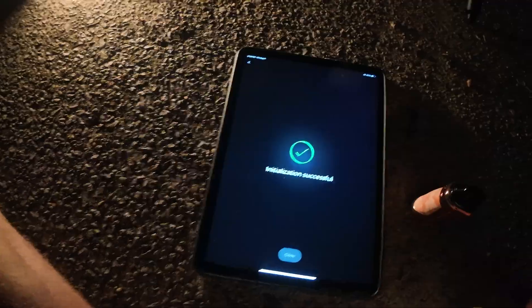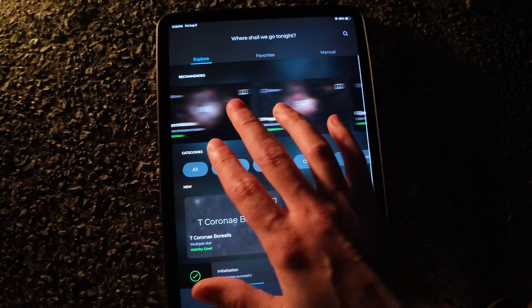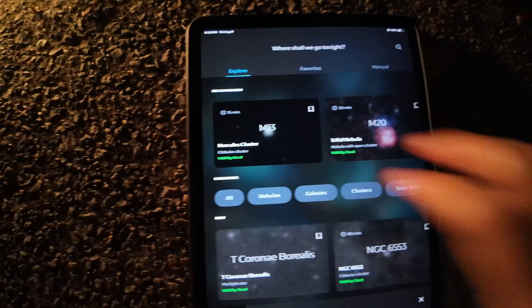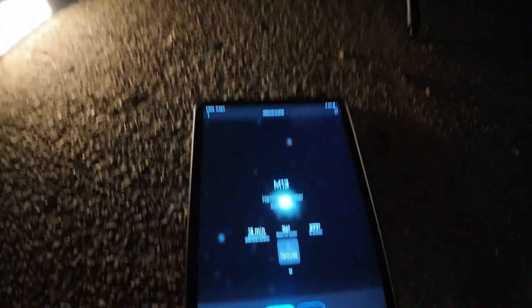It worked! Now that it's initialized, you have access to the entire app's database of galaxies, planets, clusters, and solar system objects. You basically just pick what you want to go to, click Go, and it does it. Since this is the only dark portion of the sky for us because of the streetlight, we're going to look on the app to see what's in this general area and click it to go.